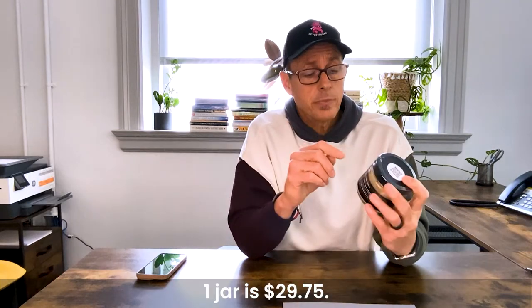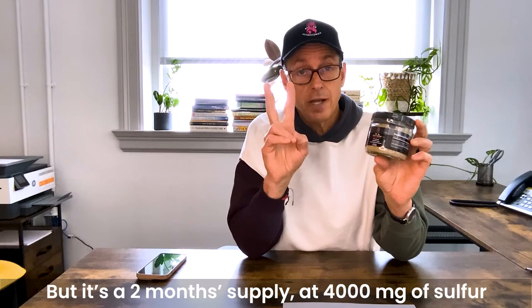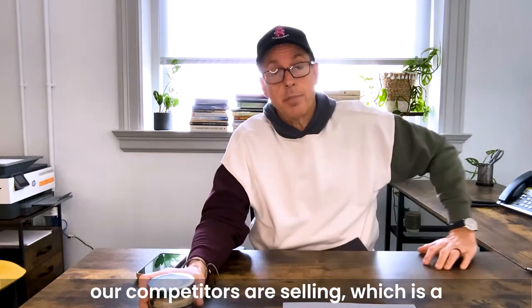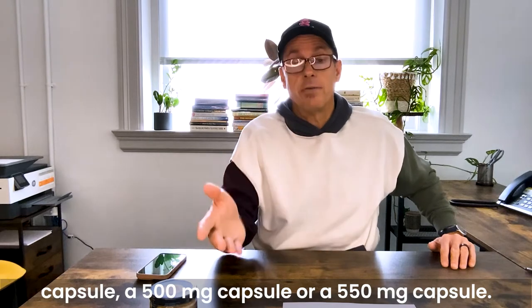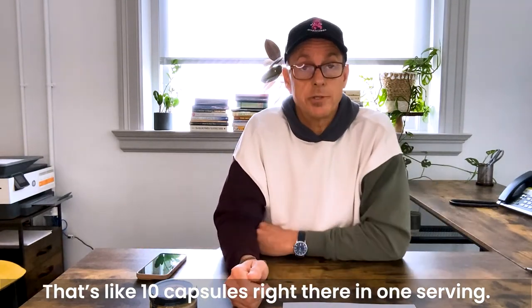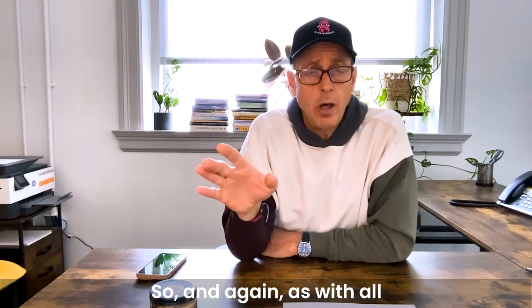We guarantee that you will feel the positive results and effects after finishing one full jar. One jar is $29.75 and it's a two-month supply at 4,000 milligrams of sulfur per teaspoon — not a 500 or 550 milligram capsule like many competitors sell, which would be like 10 capsules per serving.